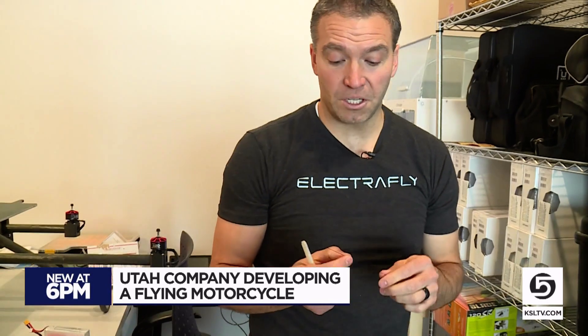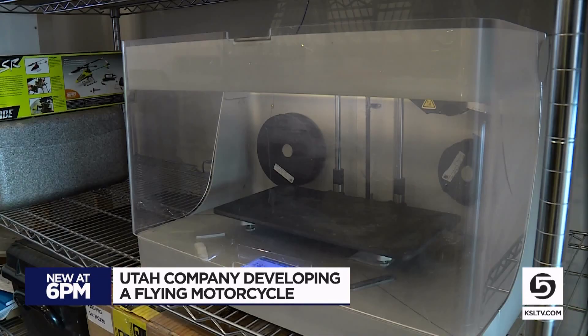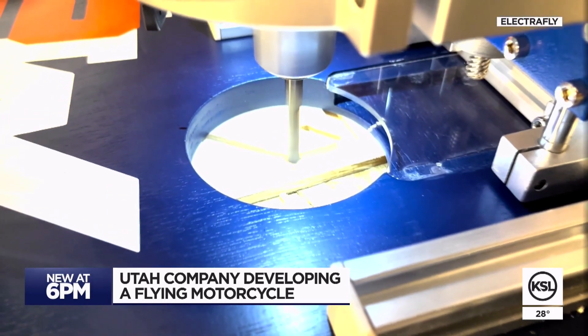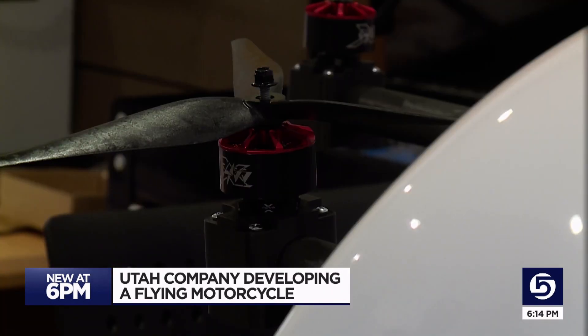We live in a time when inventions can be built at home. This particular machine has a continuous strand carbon fiber, and 3D printers and machining devices help realize dreams. Not very long ago, this wasn't a reality, so it's an exciting time to be alive.